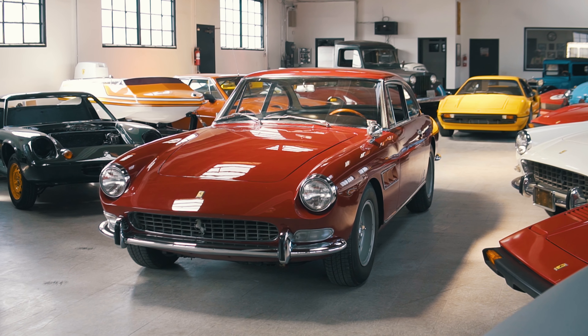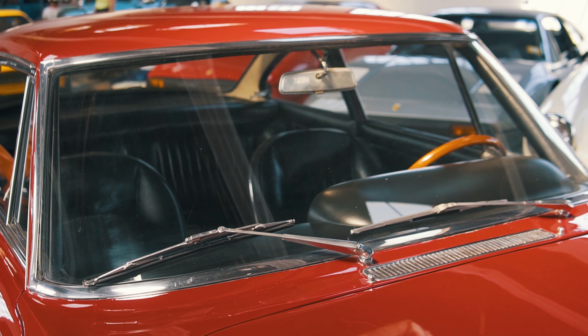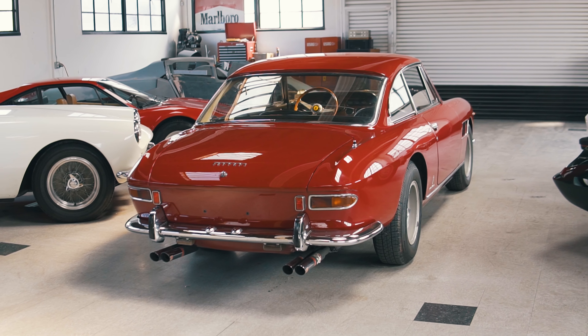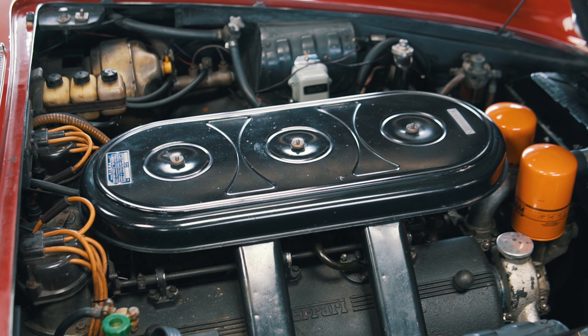The Ferraris of the 1960s are the epitome of classic Italian sports cars. All front-engine Colombo V12 machines, a beautifully engineered power plant that catapults the car along the road, while at the same time they have a spacious interior that envelops the driver in luxury.